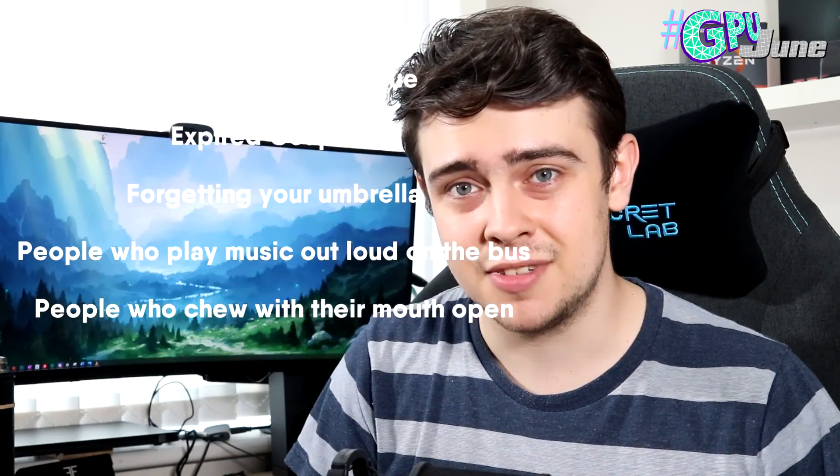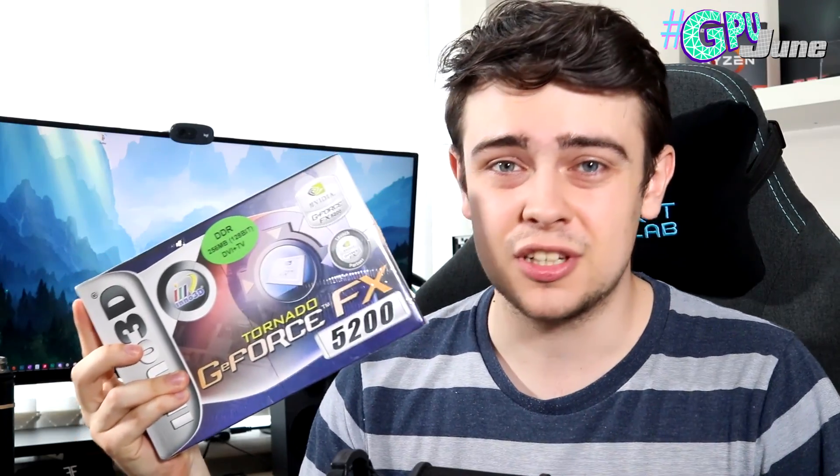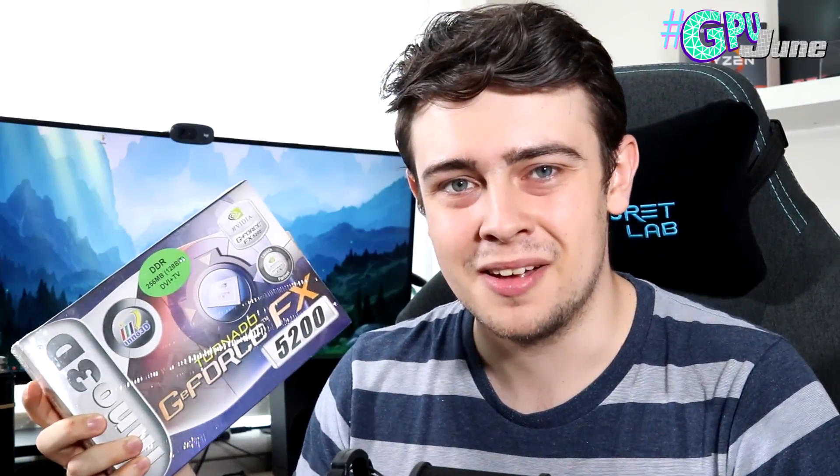Take a second to consider all of the worst things in the universe. That's right, it's the NVIDIA FX 5200. So no wonder this has been sitting in its box for almost 20 years and has never, ever been opened — the cellophane wrapper is still on there. So what happens when you unbox a 20-year-old graphics card? Join me, because it's GPU June and we're going to find out.